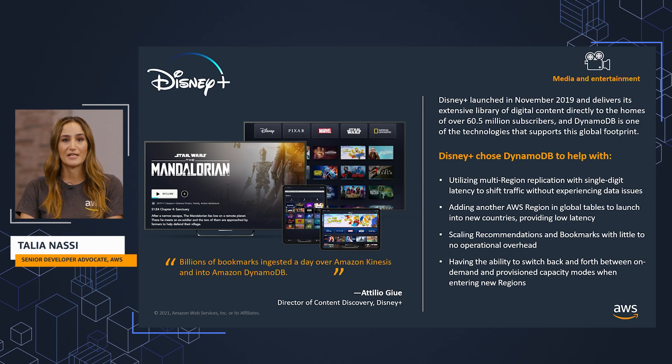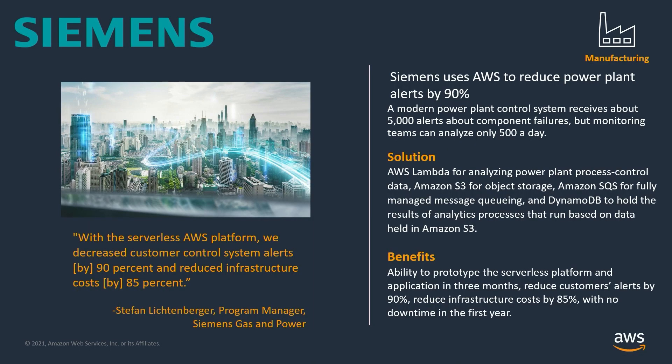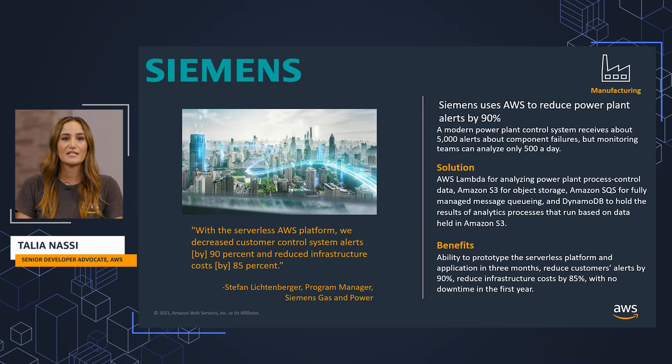DynamoDB also helped Disney Plus with scaling recommendations and bookmarks with little to no operational overhead. Siemens Gas and Power uses AWS to reduce power plant alerts by 90%. Siemens used AWS Lambda for analyzing power plant process control data, Amazon S3 for object storage, Amazon SQS for fully managed message queuing, and DynamoDB to hold the results of analytics processes that run based on data held in Amazon S3. This provided them with the ability to prototype the serverless platform and application in three months, reduce customer alerts by 90%, and reduce infrastructure costs by 85%, with no downtime in the first year.